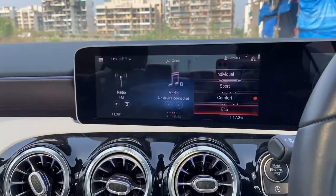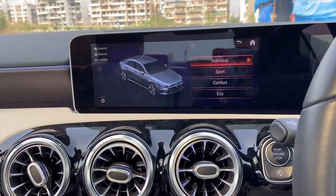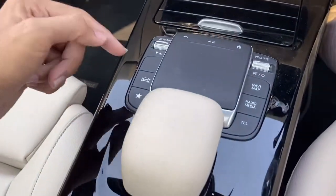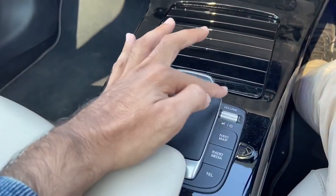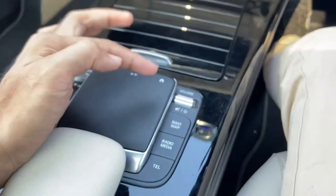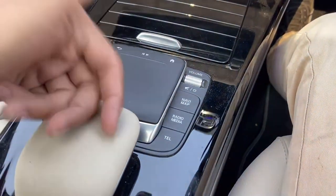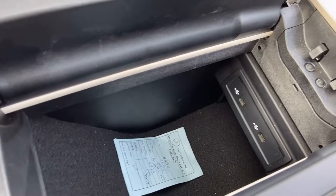Here you have this button so you can change through the different drive modes — here it shows you dynamic, here you can get into eco mode for better fuel efficiency, this is comfort, this is sport, and this is individual where you can change all parameters as per your driving style. I love the way they have done this — here you have this knurled finish on your volume rocker. And here you have navigation, map, radio, media, telephone, etc. Here you have your glove box, and there are also two USB Type-C ports provided.